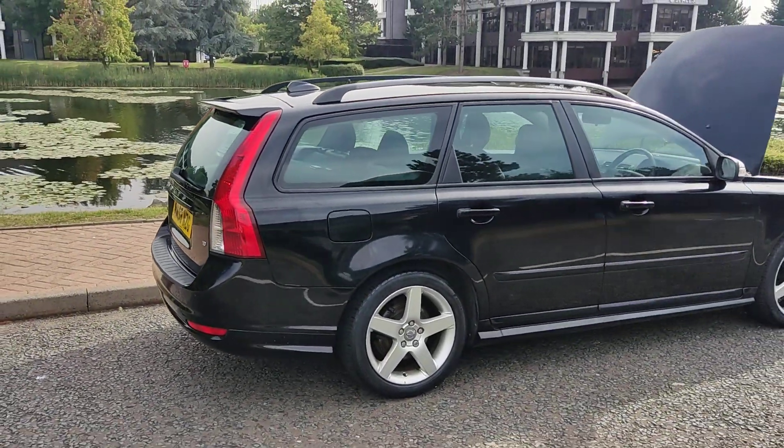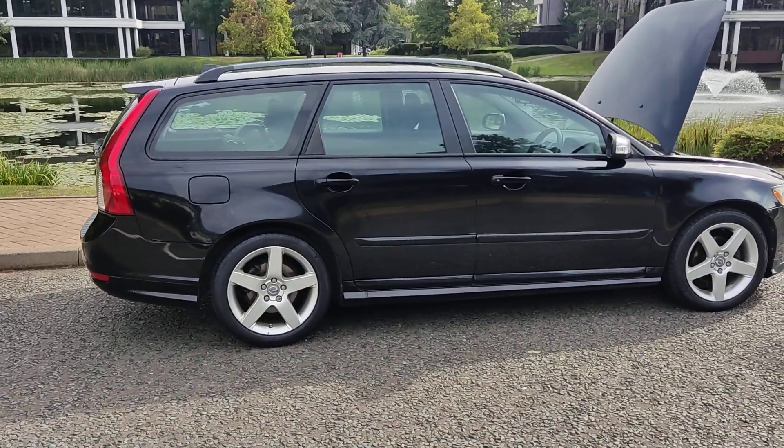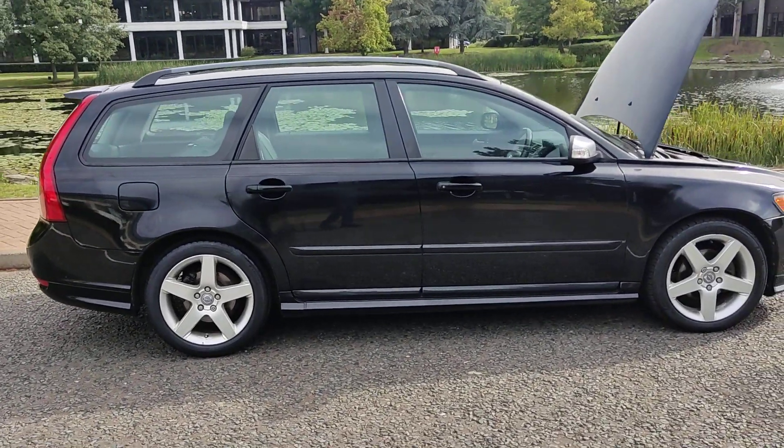It comes with 12 months free breakdown cover with the AA, and three months warranty on the engine and gearbox.